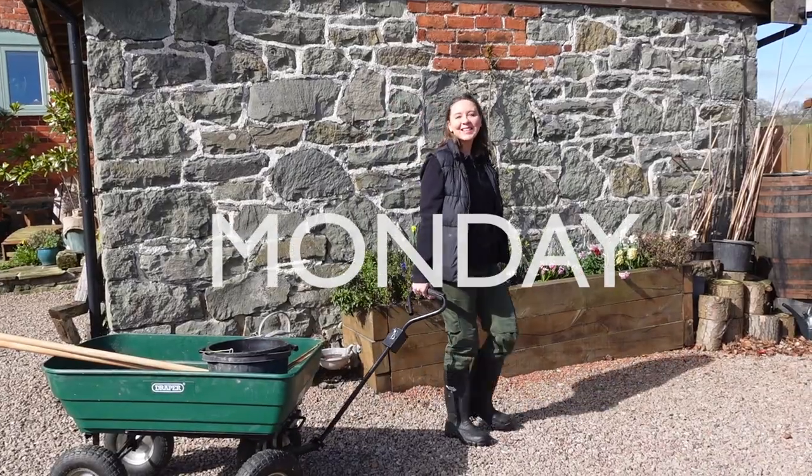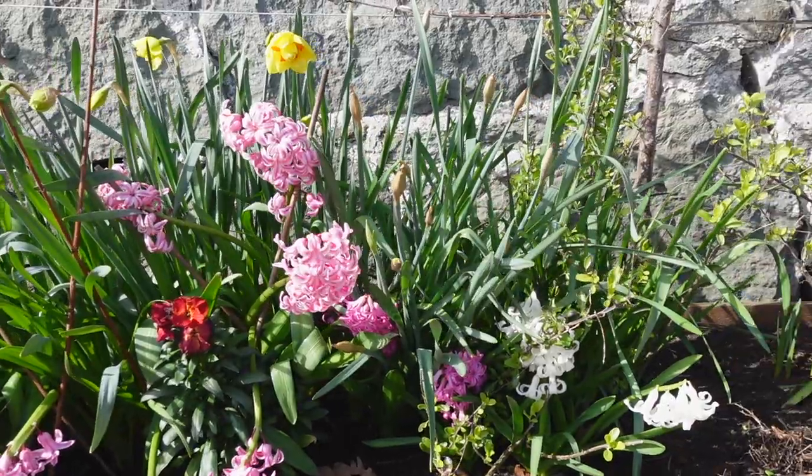Hi guys, welcome to this week's vlog. You're about to watch us go into the vegetable garden and clear our beds for the gardening season ahead. But before you do, I just wanted to let you know we've got a fantastic giveaway this week where we're giving away a battery-operated lawn mower from Greenworks, so stay tuned because the giveaway details are coming up later in the vlog.